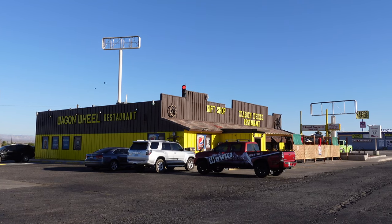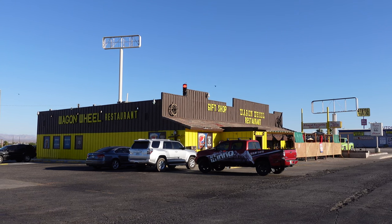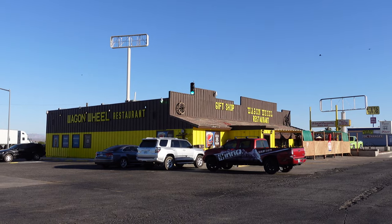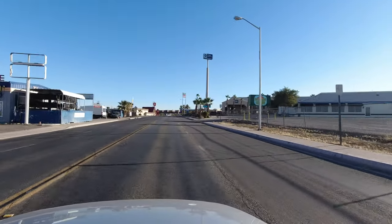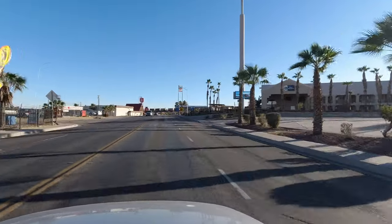After exiting Interstate 40 onto Route 66, one of the first things you'll come across is the Wagon Wheel Restaurant. There's been a restaurant at this location since the 1950s, but the Wagon Wheel has been here since 1978. Route 66 in Needles, like a lot of other towns, was largely bypassed when the Interstate was built.